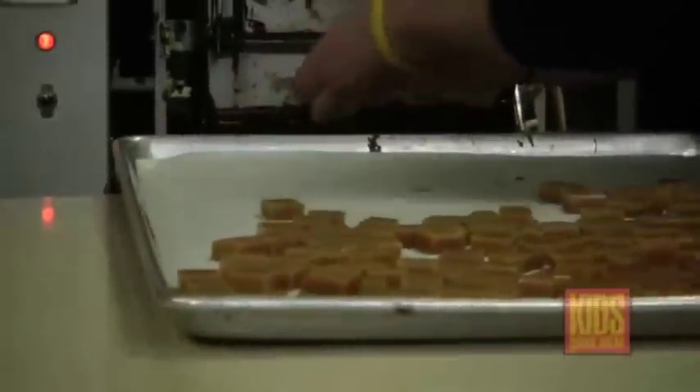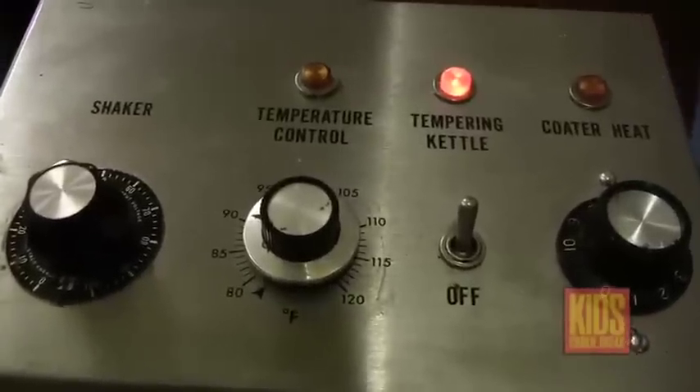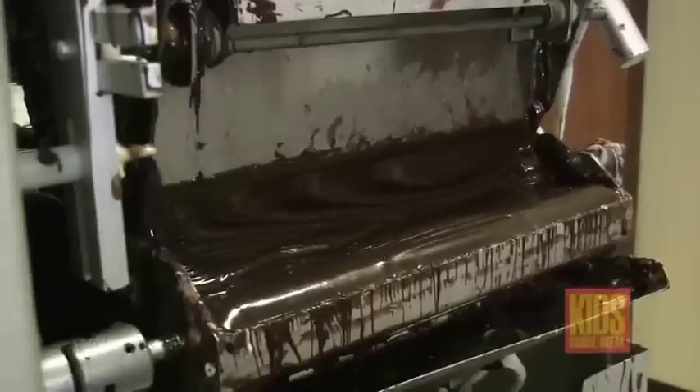Yes, we make our own caramel. We cook them in our kitchen — we have a cooker just for that. We pour it out into pans, it has to sit overnight to cool down, then we chop it up into little squares and send it right through our coater here. We're doing dark chocolate today.